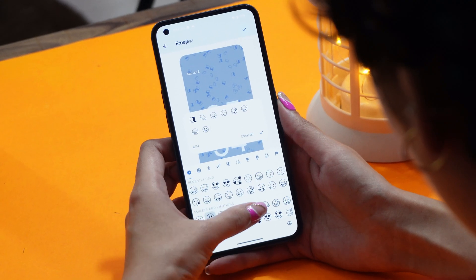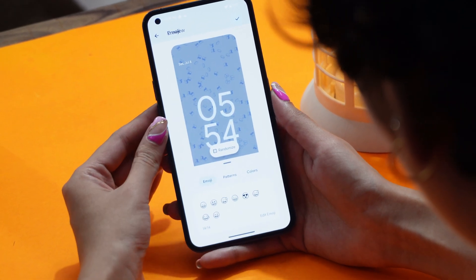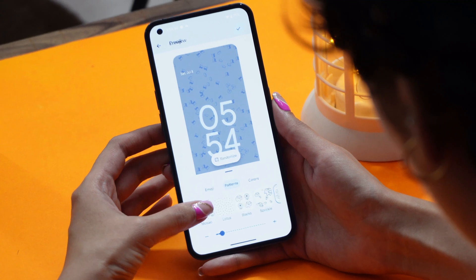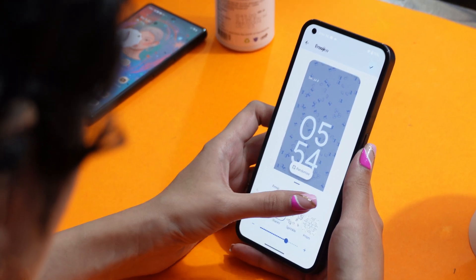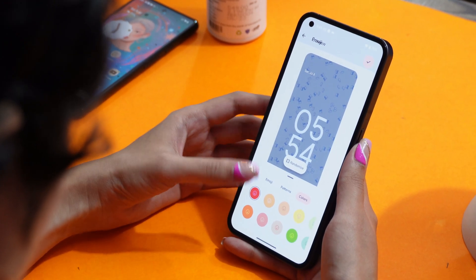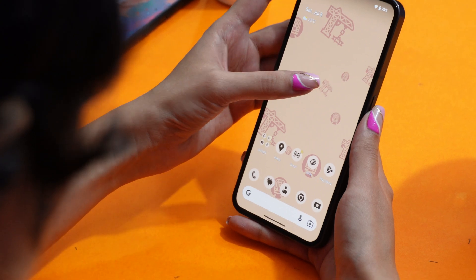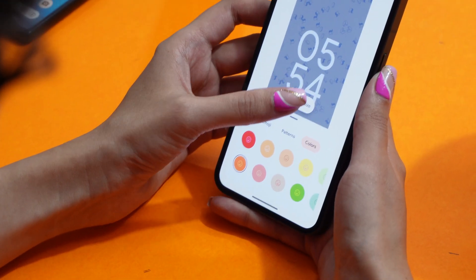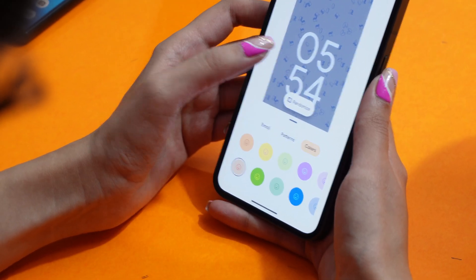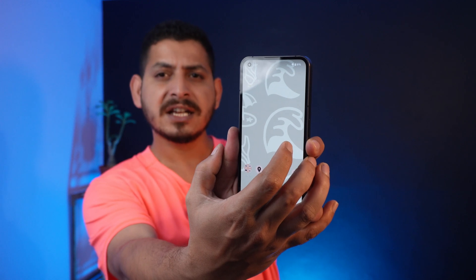You can choose from 14 different emojis, adjust patterns, increase or decrease size, and select from various color palettes. When you make changes, you won't see a preview until you tap Apply, which then applies it to the home screen. There's also a Randomize option that auto-generates emoji combinations. These emoji wallpapers also have a motion effect — long pressing or tapping the screen makes the emojis move slightly.